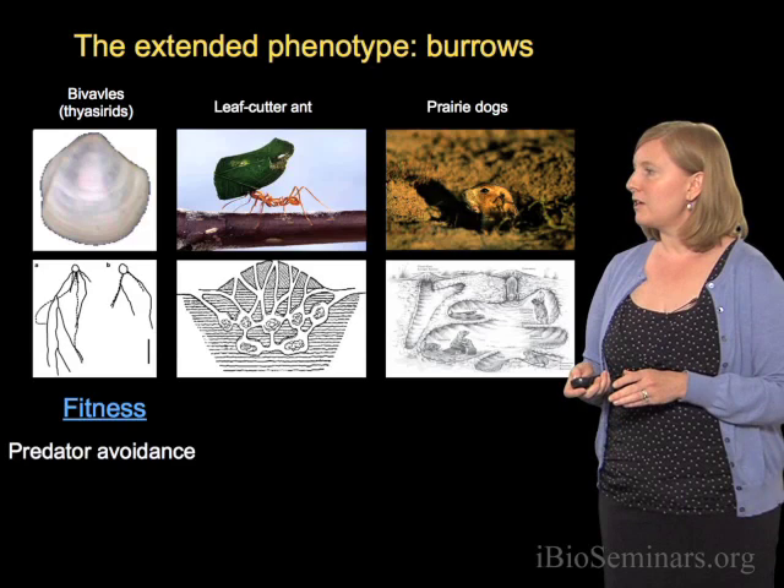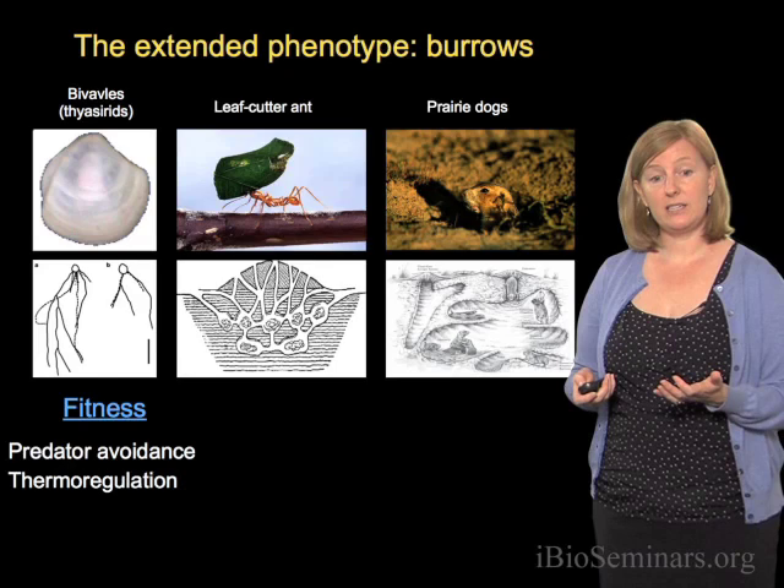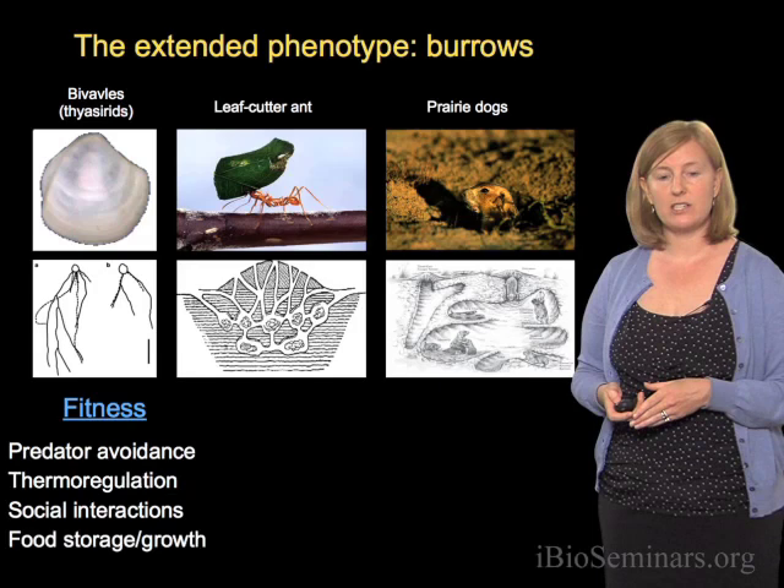Burrows can be important for predator avoidance, important for thermoregulation, or if those species meet and mate underground, they can be important for social interaction, and also food storage or growth.